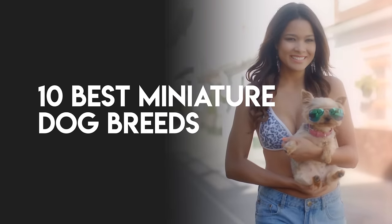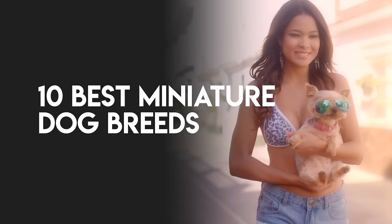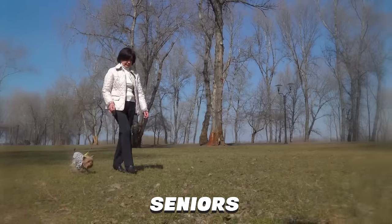In this video, we have listed the top 10 best miniature dog breeds that are great for families, kids, singles, and seniors.